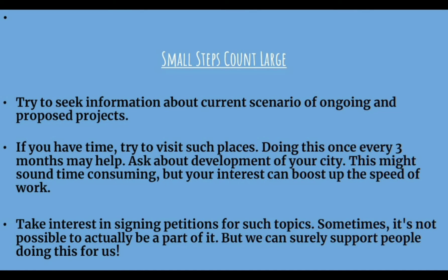Try to seek information about current and proposed projects. If you have time, try to visit such places — doing this every three months may help. Ask about the development of your city. Take interest in signing petitions on such topics. Sometimes it's not possible to actually be a part of it, but we can surely support the people doing this work for us.